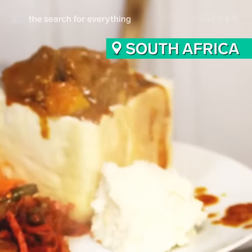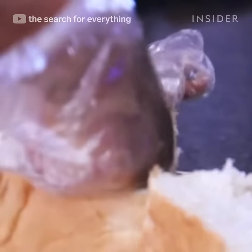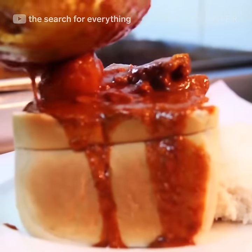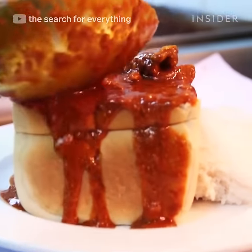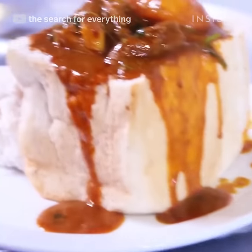Ever heard of South African bunny chow? This fast-food favorite is made with a loaf of hollowed-out white bread and stuffed with curry. There are many theories behind the cheeky name, but one suggests bunny chow resembles the body of a bunny rabbit.